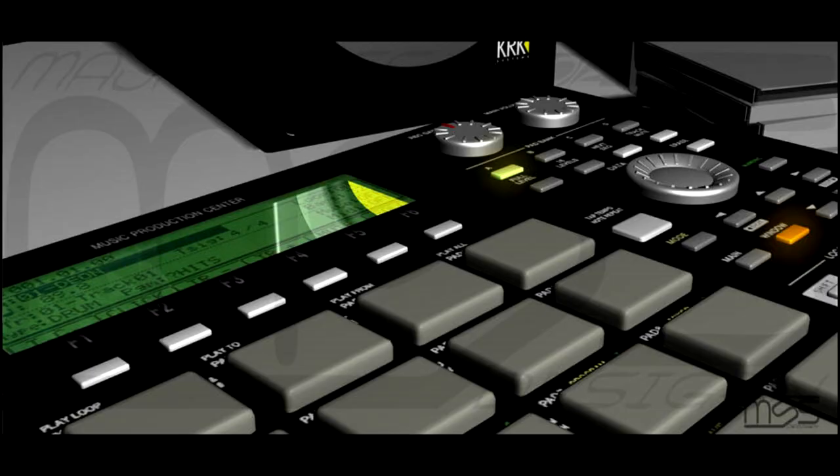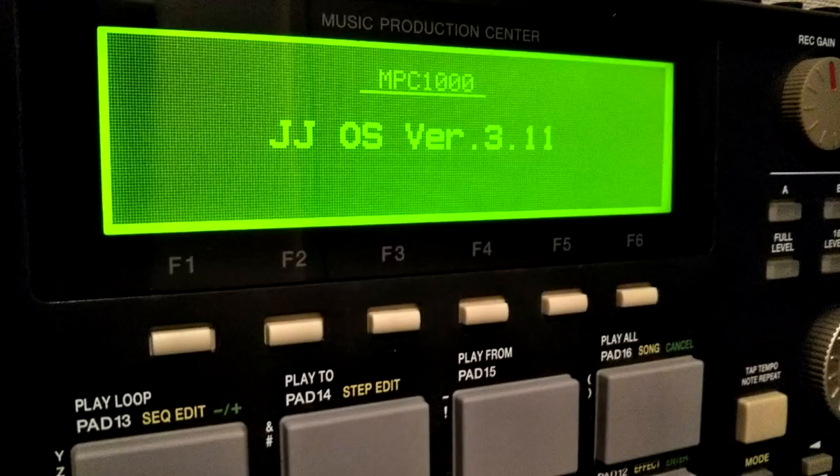The thing about the 1000 is that when it came out, it had the Akai OS in it. The lore about the MPC 1000 was that there was this programmer, JJ. Supposedly, during the producing of the 1000, there were a lot of features he felt should be on the unit. Like, he'd say to the Akai guys, why don't you make the time stretch like this? And they'd be like, nah, we're just going to keep it the way it is. We're good.